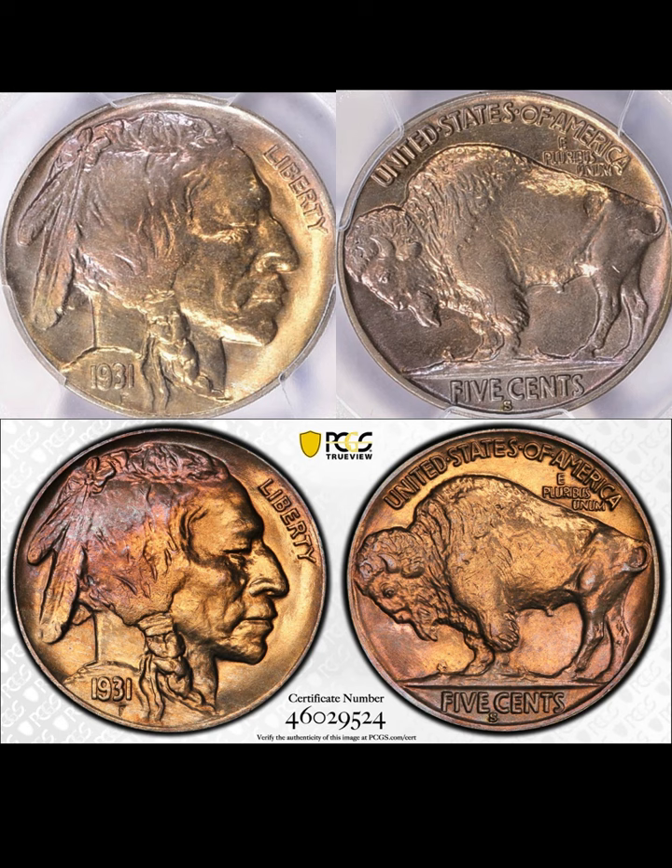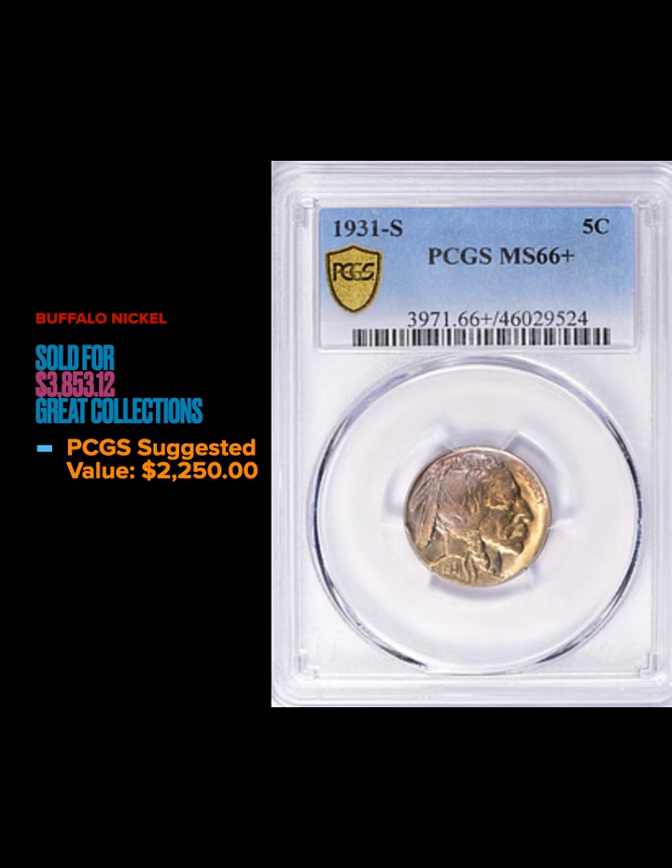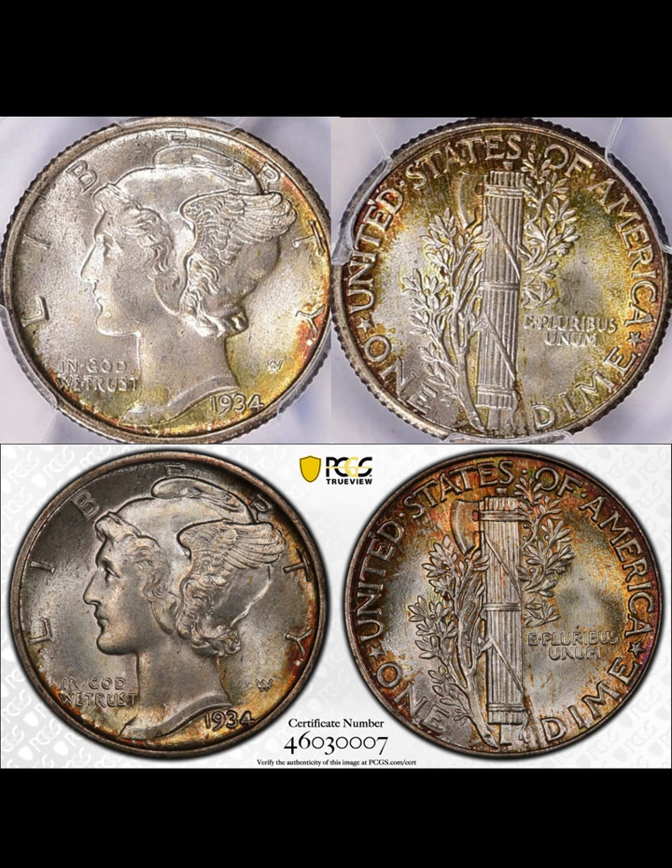Moving on to a buffalo nickel — we've got a 1931-S graded MS66+ by PCGS. I've got the TrueView photos and the Great Collections photos for you. It's got some nice gold toning throughout, hints of blue, and pastel pink and blue. This coin sold for $3,853.12 — all sold on Great Collections including the buyer's premium. PCGS suggested value is $2,250, so this coin did much better than suggested value.